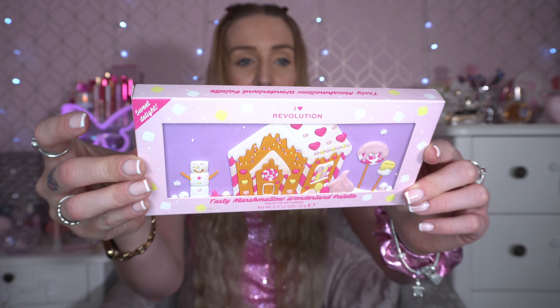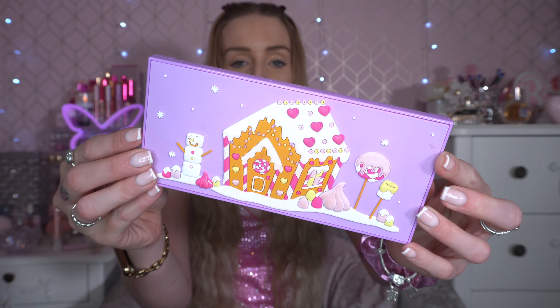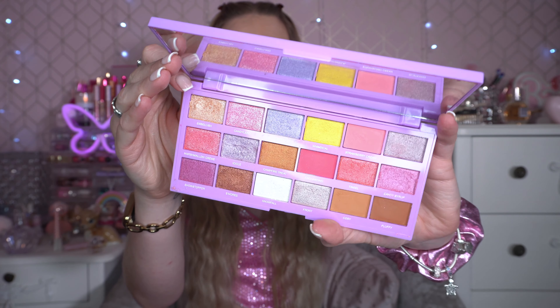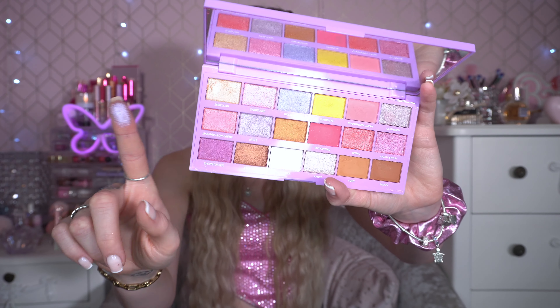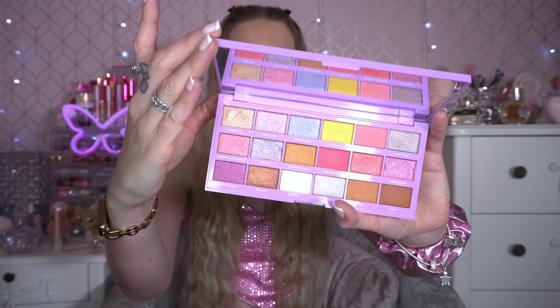I'm going to show you the other Christmas one that came along with this when it was released — they're so cute together. This is the Tasty Marshmallow Wonderland palette. Love the packaging. This collection actually did come with marshmallow beauty blenders. Inside you've got lollipops and a gingerbread house — perfect for Christmas. Love the shades in this and the quality of the Tasty palettes. This one is definitely my aesthetic.